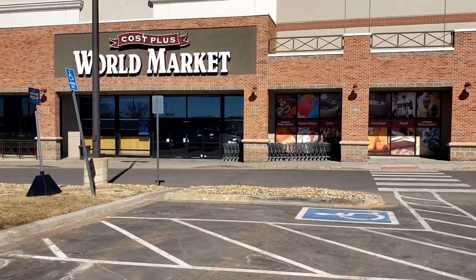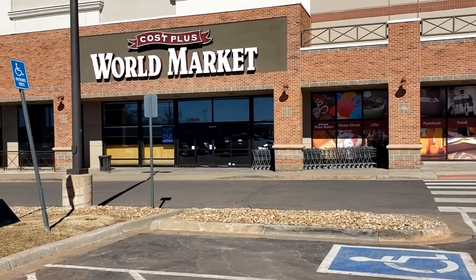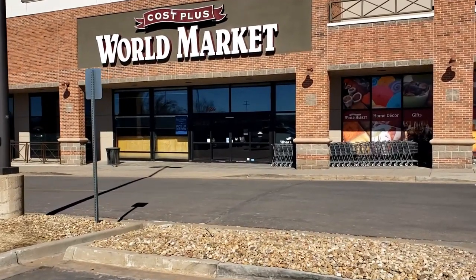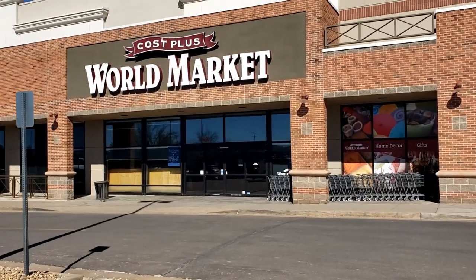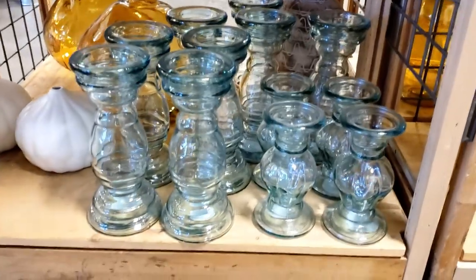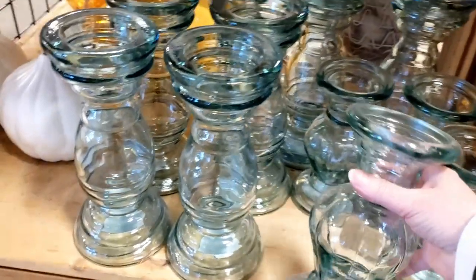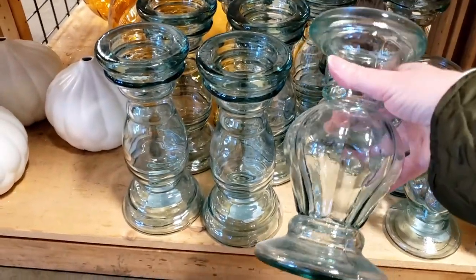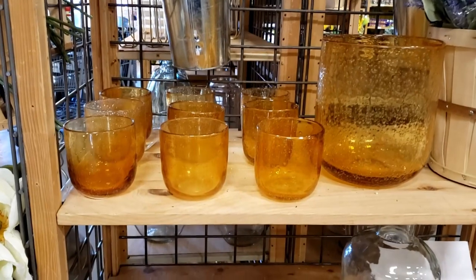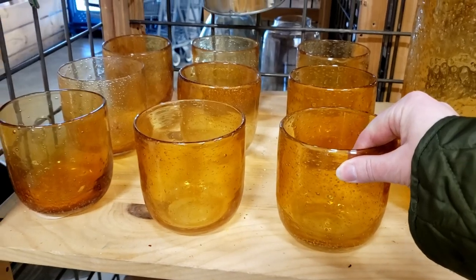Let's check out World Market — I love it for seeing the latest tabletop trends. They always nail the colors and styles perfectly. Check out these pillar candle holders: the glass is so chunky and thick, and the two different sizes are great. They could even be used as a vase. I also found these really cute amber-colored glasses, which could also work as a vase.